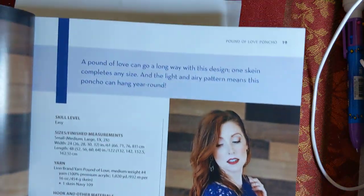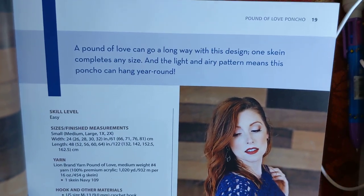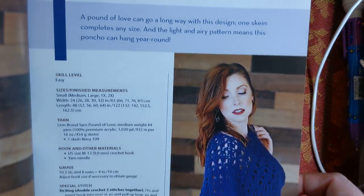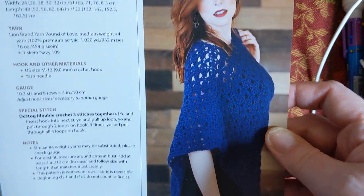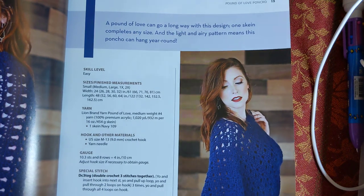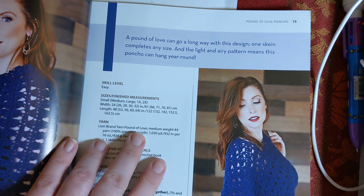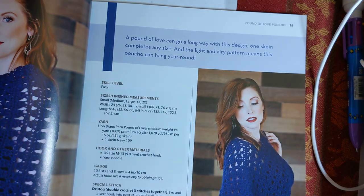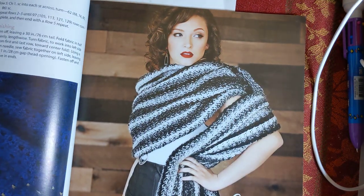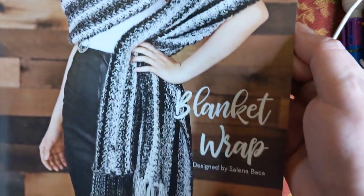This one is called the Pound of Love Poncho. A Pound of Love can go a long way with this design - one skein completes any size. A light and airy pattern means this poncho can hang year-round. Look at that, that's pretty. Almost anybody can get the Pound of Love yarn, and if you don't want to use Pound of Love, you can use anything you want - it's a medium weight number four. Choose your favorite color and your favorite yarn. Then there's a Blanket Wrap - looks like a fancy schmancy scarf to me.